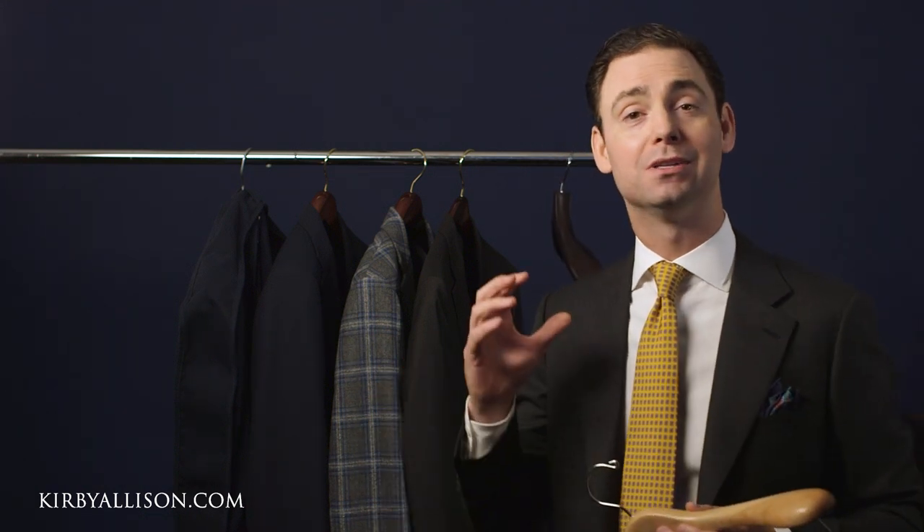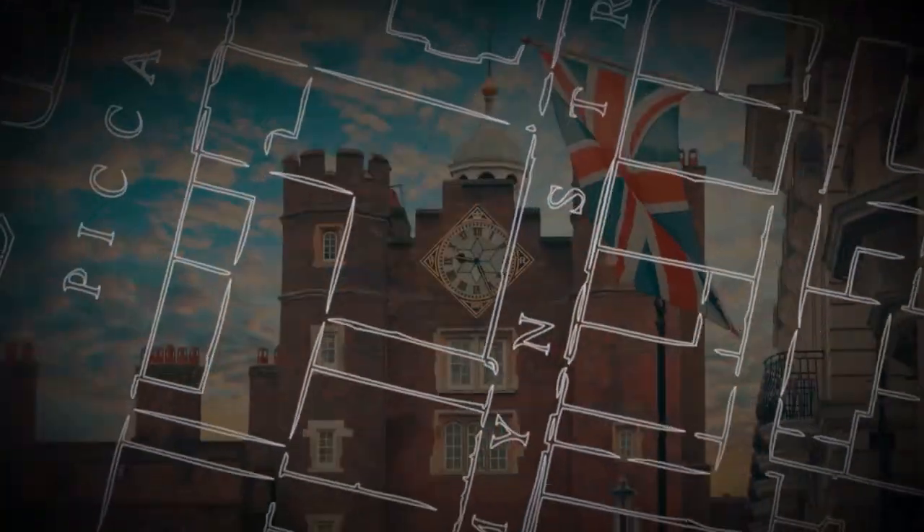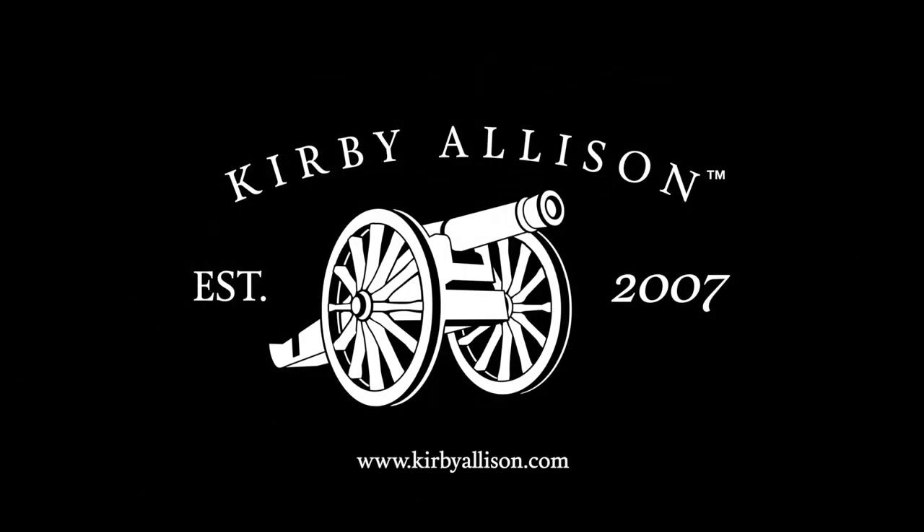In this video I want to talk about some of the characteristics that really set our luxury garment hangers apart. I'm Kirby Allison and I love helping the well-dressed acquire and care for their wardrobes. Join me as we explore the world of quality, craftsmanship, and tradition.